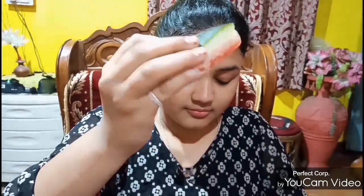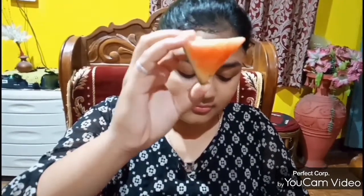For the second scrub, you need watermelon peel. Take a slice of watermelon and rub it gently onto your face.